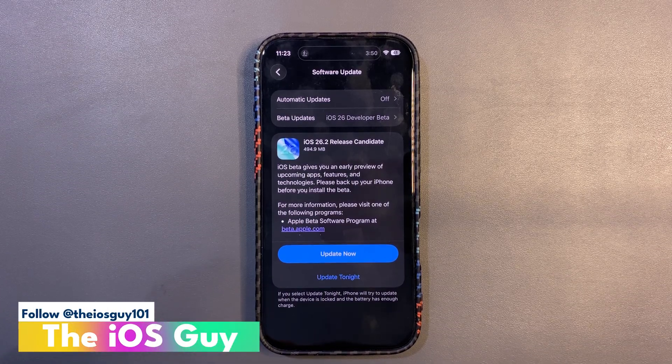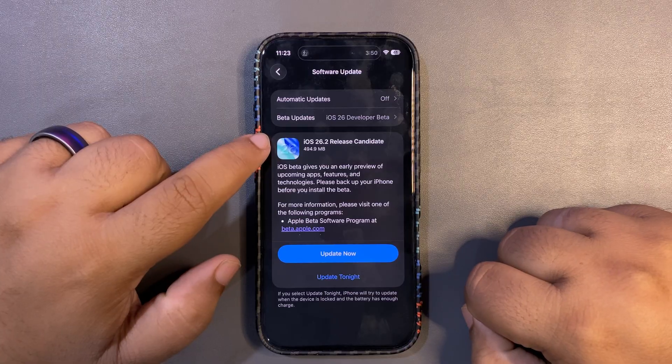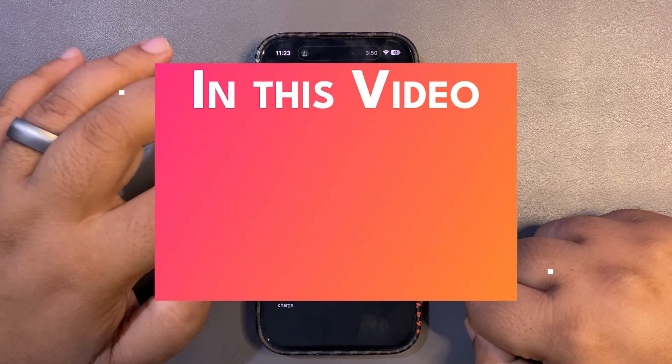Welcome back to the channel guys. iOS 26.2 RC2 update is out. As you can see, the update size is around 500 MB and it is out for everyone coming from the RC1.